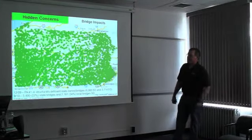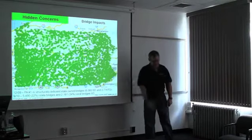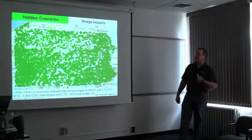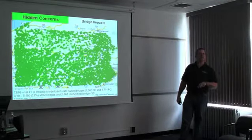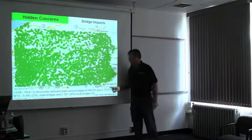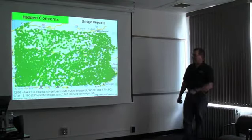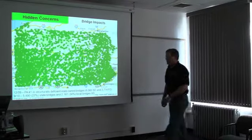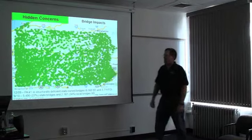Functionally obsolete means the design standards used to build the bridge were never designed to handle the amount and weights of traffic they're seeing today. These designations were prior to Marcellus shale development. It doesn't mean they're not safe or that they're crumbling — it just means the design standards never anticipated the weights and amount of traffic.